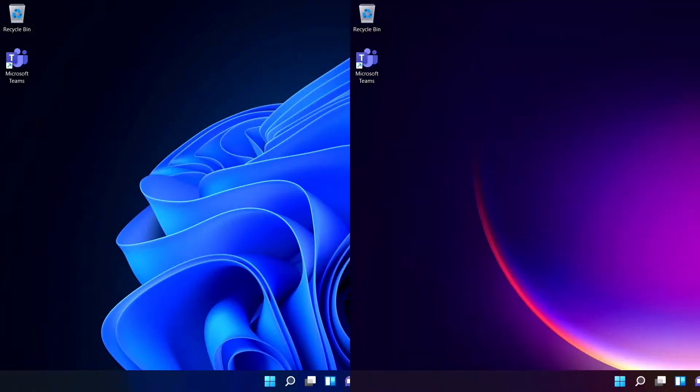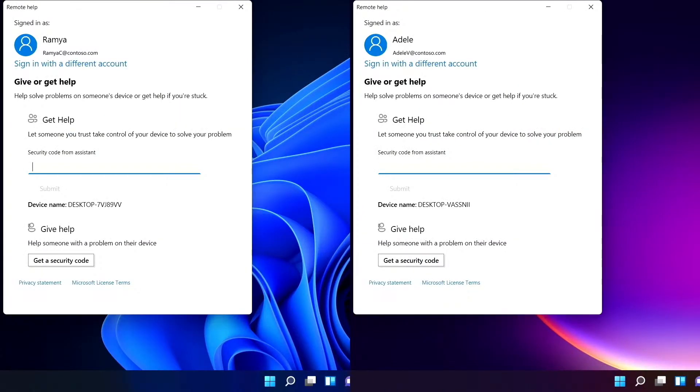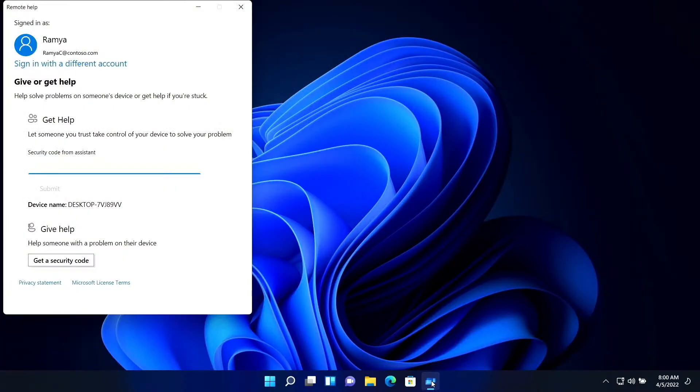Both Adele and I are going to launch the new Remote Help app. With the right permissions to help Adele set in Microsoft Endpoint Manager, I can quickly get started to address her questions. I'm going to provide a simple code to her so we can get connected.